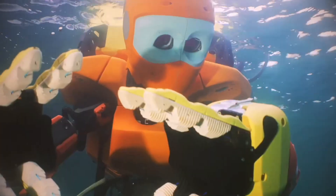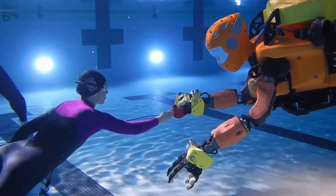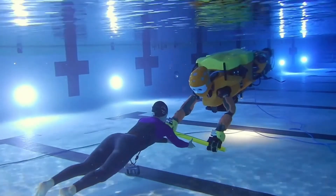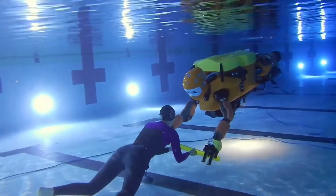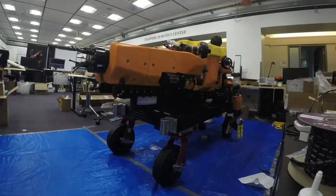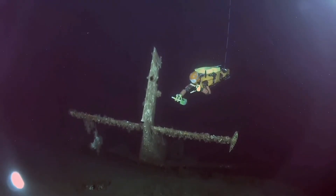Used in missions from sunken shipwrecks in the Mediterranean to the world's deepest pool in Dubai, Ocean 1K combines robotics and virtual presence to redefine deep-sea exploration, archaeology, and engineering. It's not just a machine — it's a robotic avatar that brings human touch to places we've never been able to reach before.